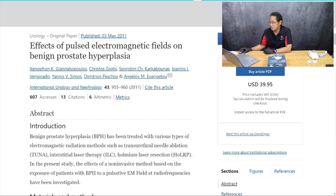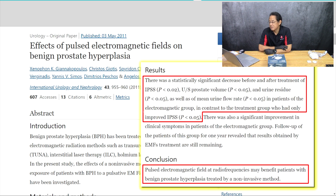They had 20 patients with BPH, ages 68 to 78 years old, divided into two groups. Ten patients were treated with the alpha blocker alfuzosin for two weeks and the other group was treated with pulsed electromagnetic fields for two weeks at a very short wave duration. There was a statistically significant decrease in IPSS — the prostate score — including prostate volume, urine residue, and mean urine flow rate. The electromagnetic field treatment group had better results than the medication group: the prostate shrank, and urine residue and mean urine flow also improved.